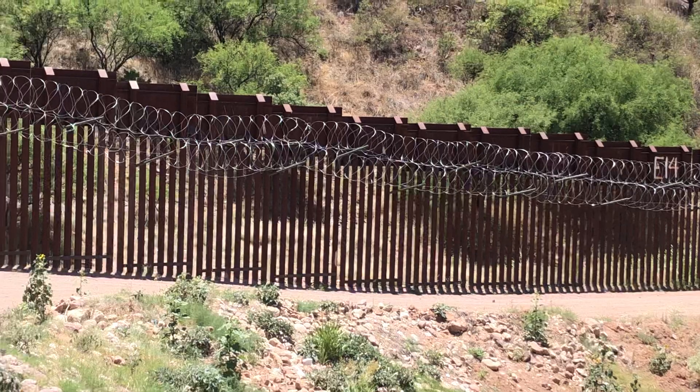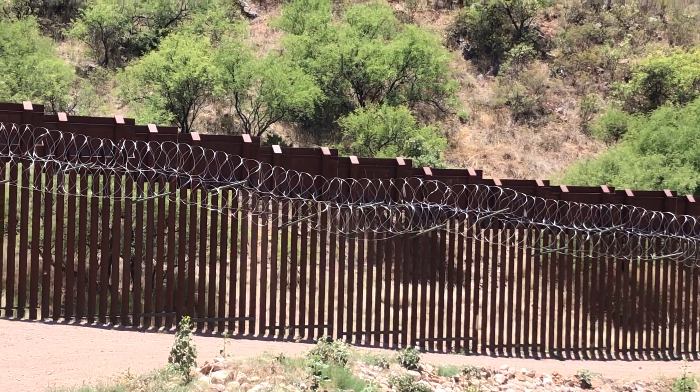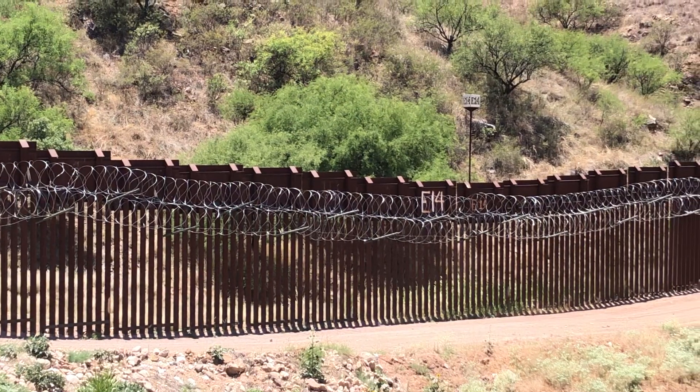I do believe that razor wire is relatively new. It wasn't there about five years ago — roughly four or five years ago — the last time I was in Nogales.